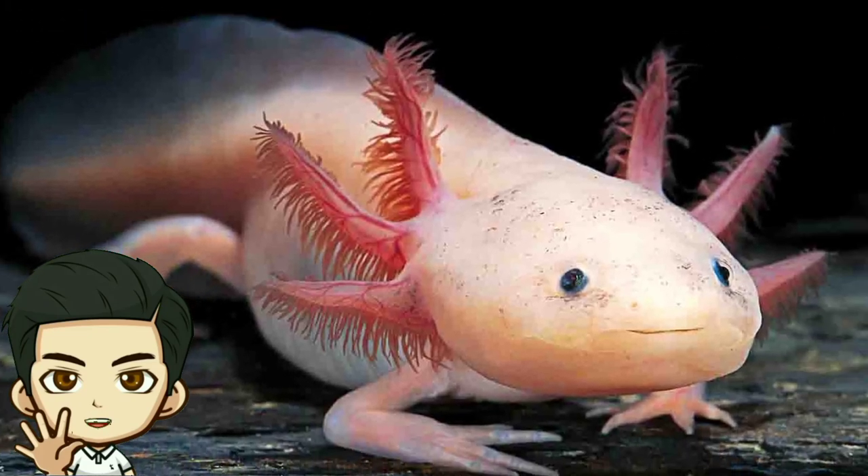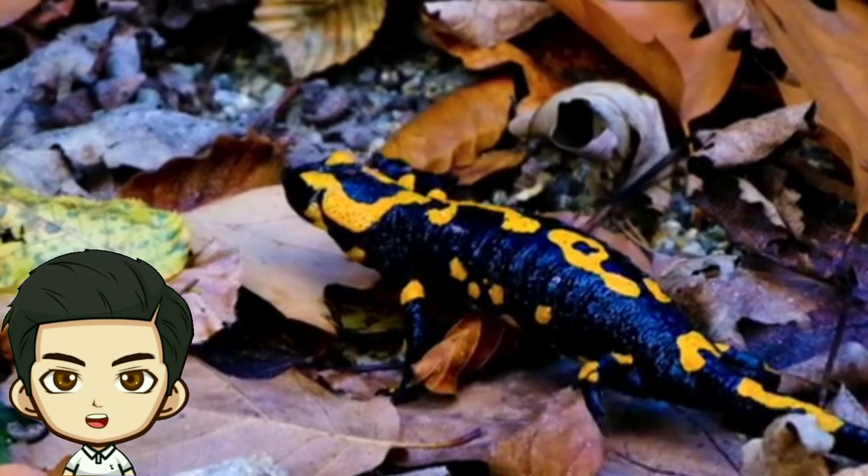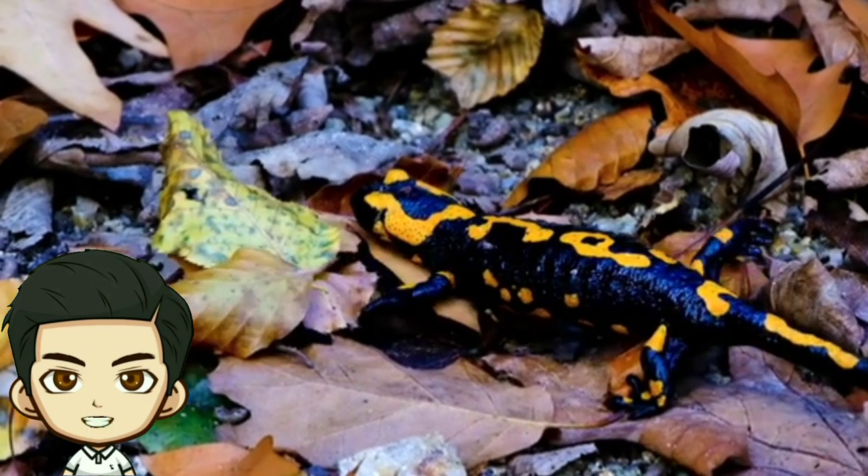Salamander, a fascinating amphibian. Salamanders are fascinating amphibians with distinctive traits and a wide range of species. Let's take a quick look at these intriguing creatures.